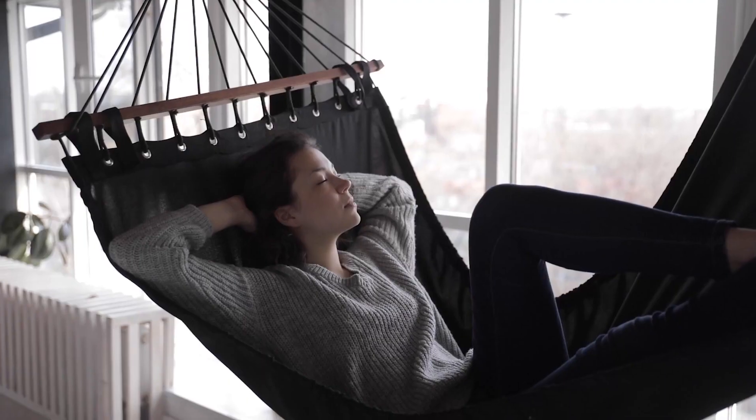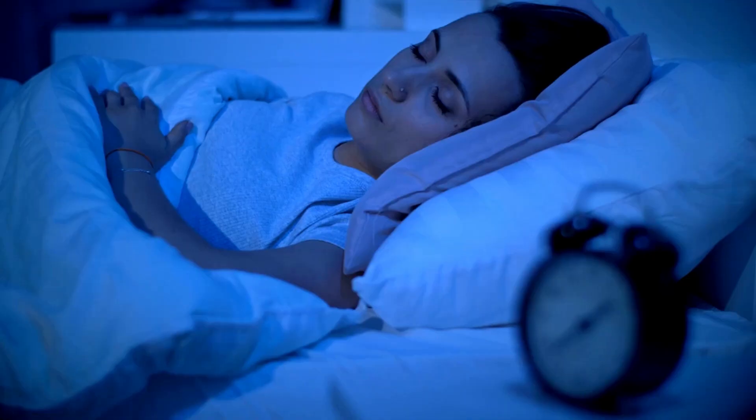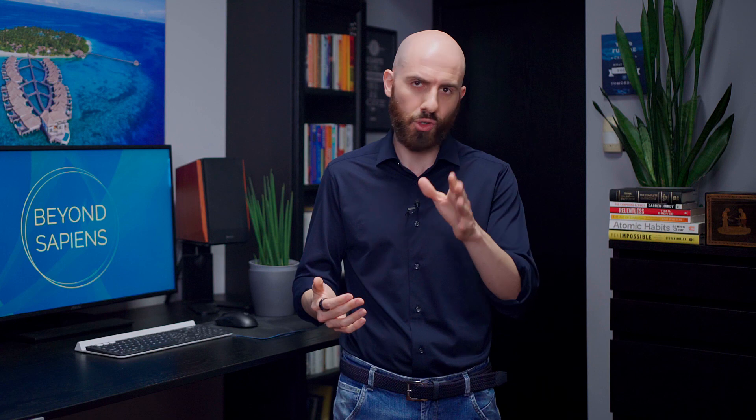By enhancing parasympathetic activity, these devices increase HRV, improve stress regulation, and promote relaxation, leading to reduced stress and anxiety levels. They can also aid in improving sleep patterns and accelerate recovery for athletes and active individuals.